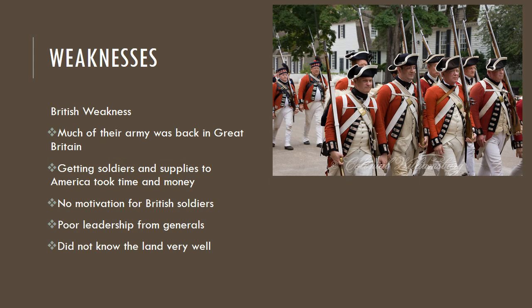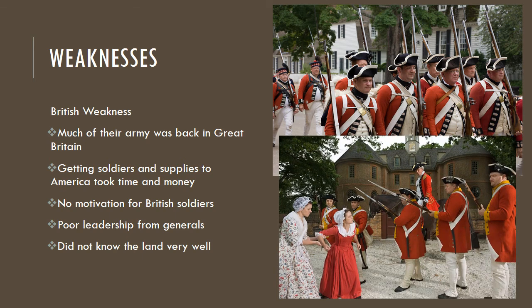Weaknesses of the British: much of their army was back in Great Britain. Getting soldiers and supplies to America took time and money — you had to put them on a boat, pay for the boat, pay for supplies, pay the sailors, pay and outfit the soldiers. It was extremely expensive. There was also no motivation for these soldiers; it wasn't their homeland and they weren't fighting for freedom — they were fighting because they were ordered to and it was their job. And some of these generals did not have very good leadership skills, despite Lord Cornwallis being a well-respected general.